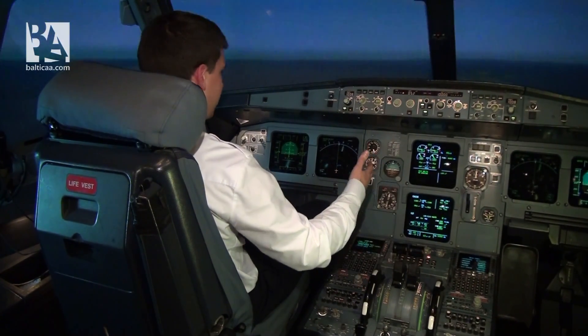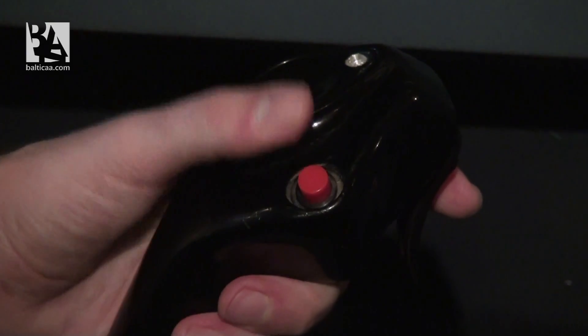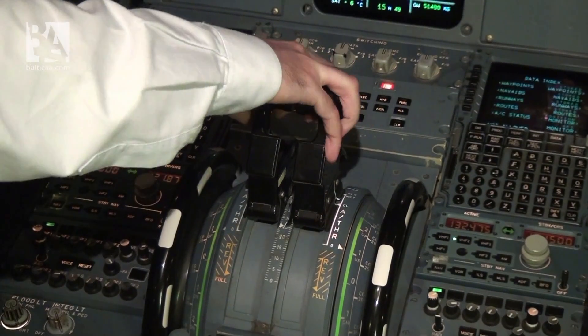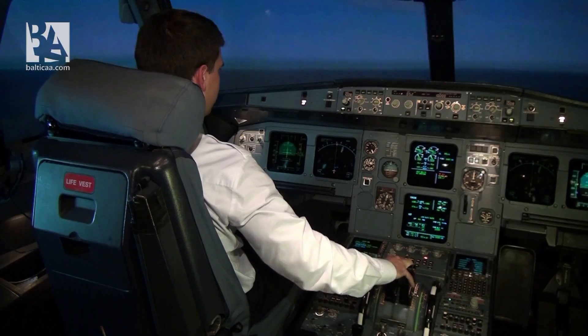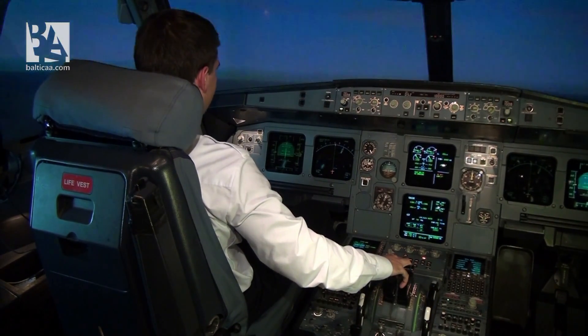Now we are in cruise at 10,000 feet. I am switching off the autopilot and auto-thrust, putting the thrust levers to idle, and now I am pulling the stick up.